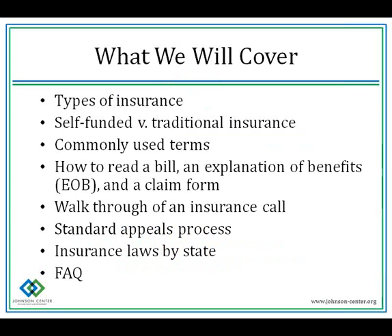In this presentation, we will cover types of insurance available on the market, the differences between self-funded and traditional insurance policies, commonly used terms, how to read a sample clinic bill, explanation of benefits, how to fill out a claim form, what to ask when calling your insurance company, the process of appealing a denied claim, insurance laws by state, and frequently asked questions. If there's time at the end, I'll take questions from you.